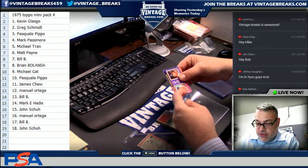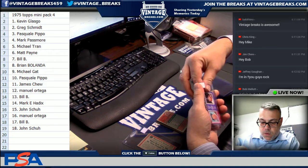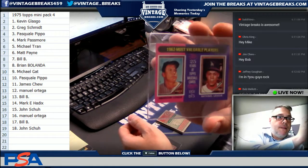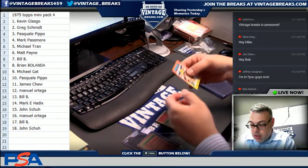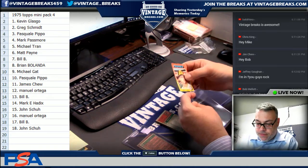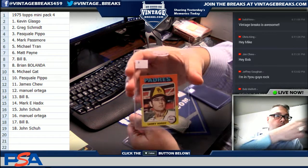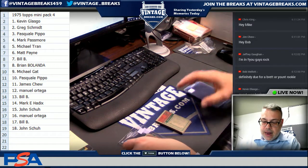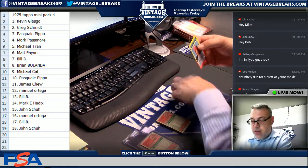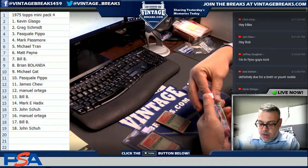Spot one: Greg Schmidt MVP. Mantle, Maury Wills — this is a nice card, little off-center left or right. Pasquale gets Larry Hardy.